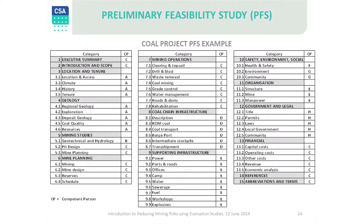In section 6.3, reserves, to comply with the JORC code, the competent person completing the coal reserves must review all sections of the PFS study and deem them to be suitable to estimate reserves. Reserves must be based on the results of a pre-feasibility study or a feasibility study.